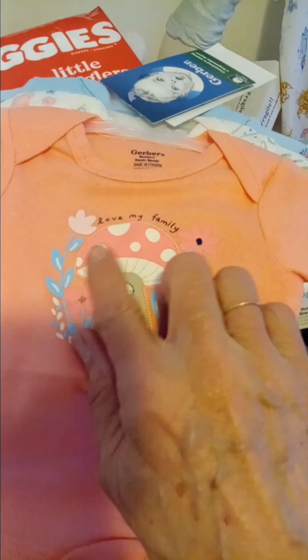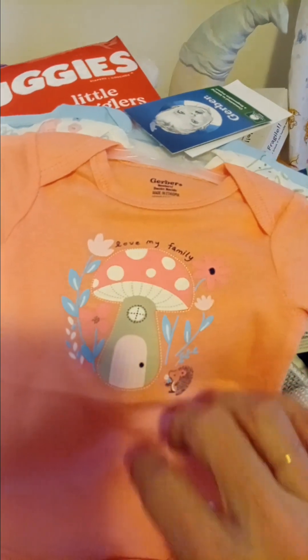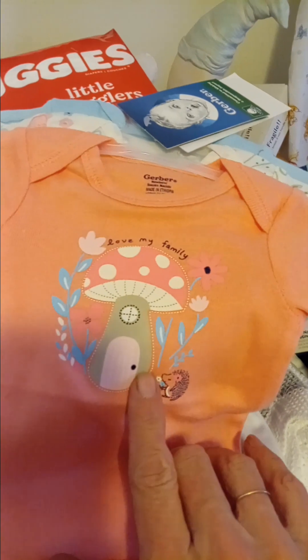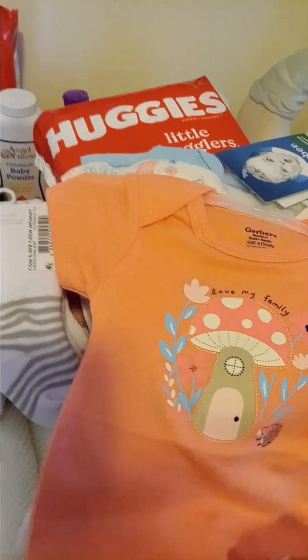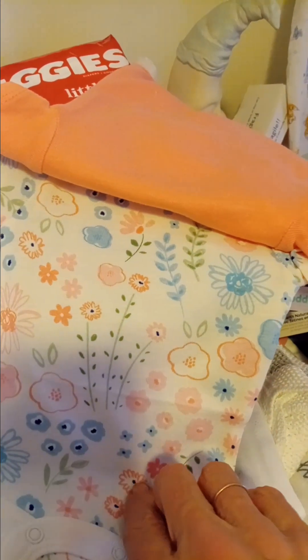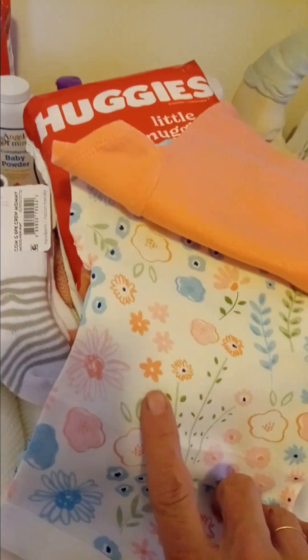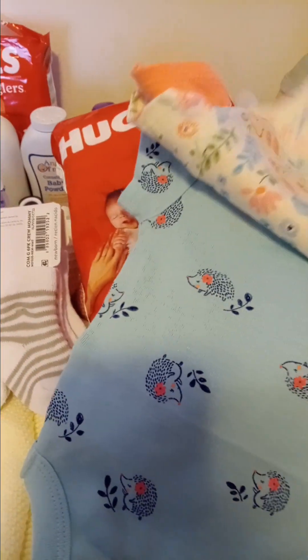We got the little girl this Gerber set in newborn. It says Love My Family. It has a mushroom with pink and white polka dots, green for the stem of the mushroom, a little hedgehog, and some flowers. The second onesie has a bunch of flowers on it — pink, white, blue, peach-ish color — and then a blue onesie with little hedgehogs with a little peach color flower in its ear.